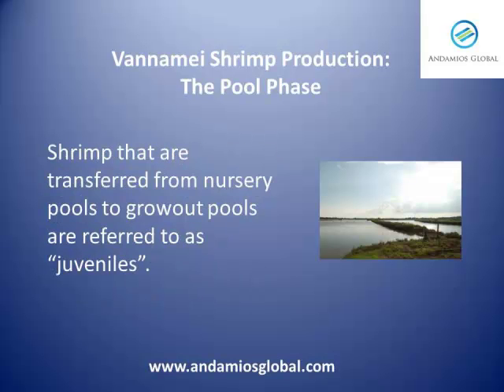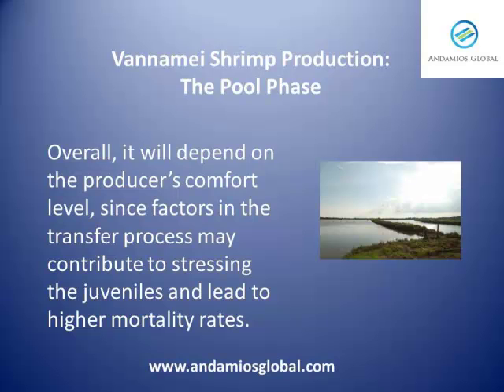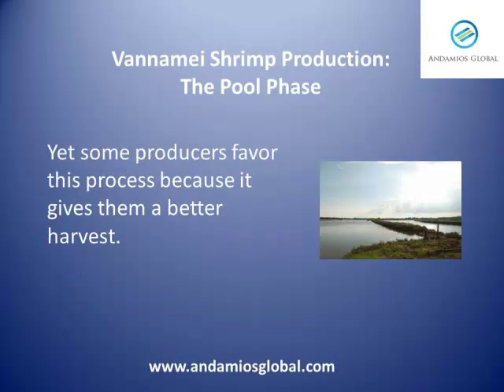Shrimp that are transferred from nursery pools to grow-out pools are referred to as juveniles. It is debatable whether it is better to transfer larvae directly to grow-out pools or whether they should first be reared in nursery pools. Overall, it will depend on the producer's comfort level, since factors in the transfer process may contribute to stressing the juveniles and lead to higher mortality rates. Yet some producers favor this process because it gives them a better harvest.